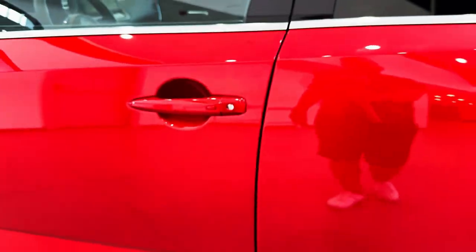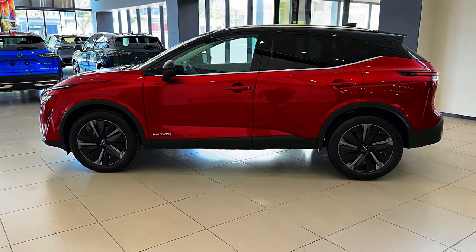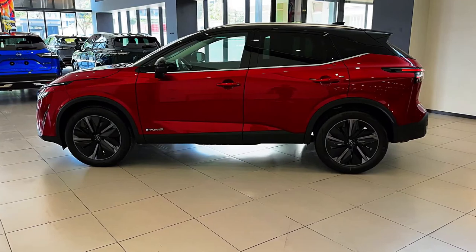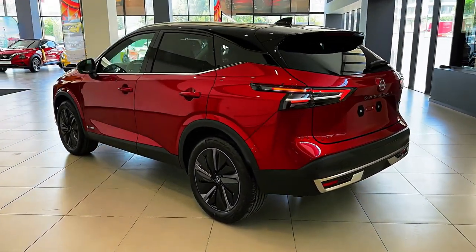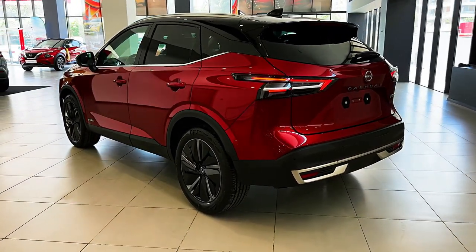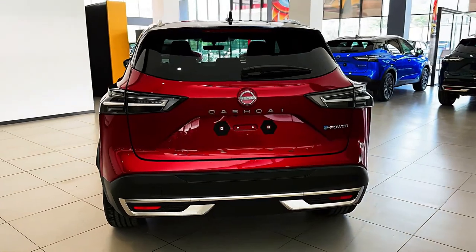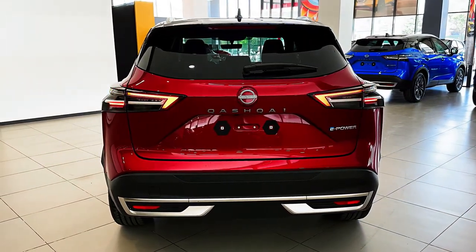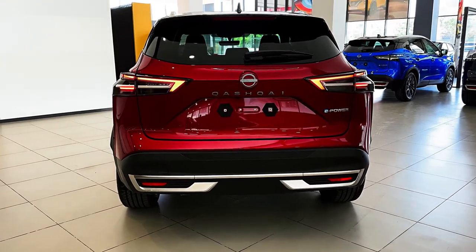There are also mild hybrid versions of various power outputs, which also offer the option of all-wheel drive. Space and practicality are both good. Qashqais were always a very Goldilocks proposition for a lot of family transport in terms of exterior size versus usefulness, and it's well-priced. In a world of expensive EVs, a true family SUV starting at just over 30 grand feels good value.